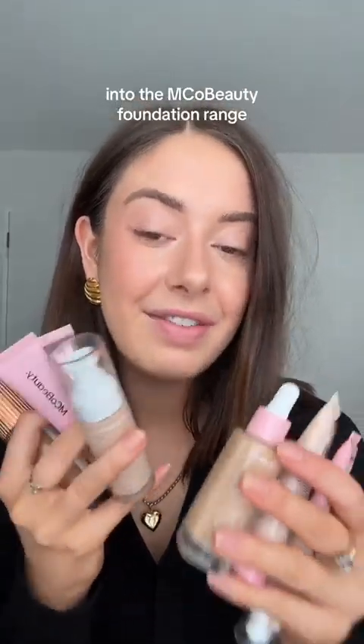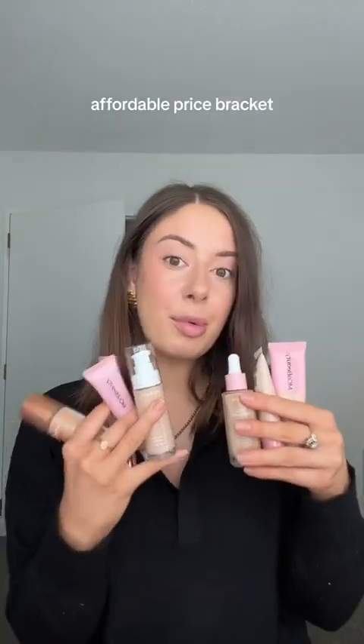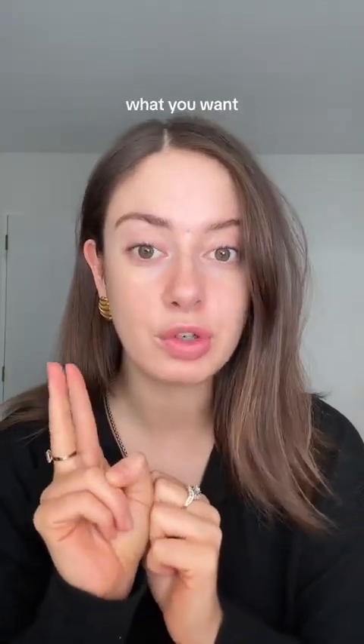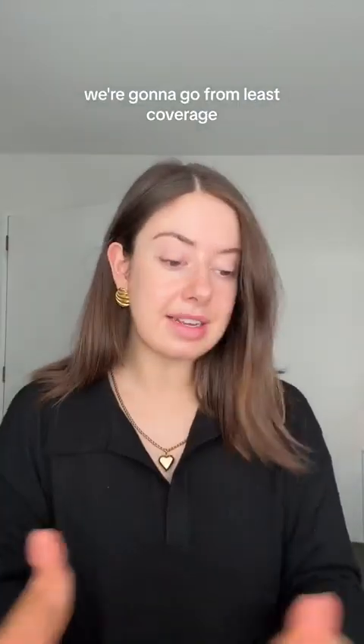Today we're doing a deep dive into the EMCO Beauty foundation range. Everything sits in an affordable price bracket, so I want you to be able to find the one for you. There are two main things to think about when working out what you want: one is coverage — light, medium, or full — and one is finish — more glowy, more natural, or more matte. We're going to go from least coverage to most coverage.